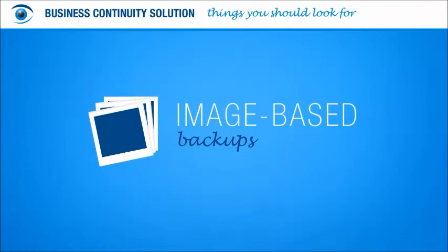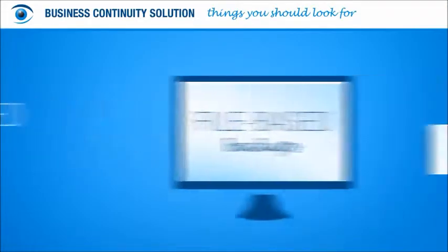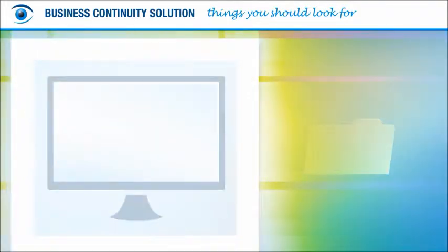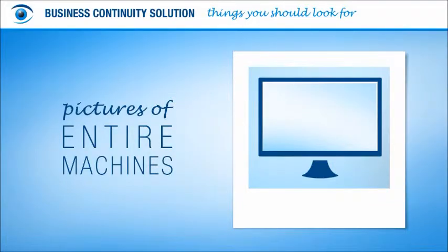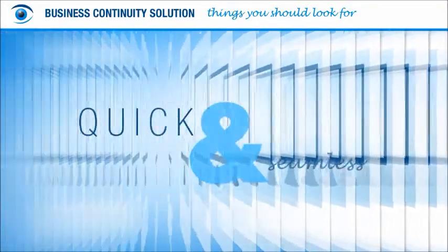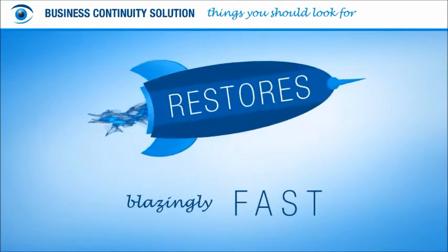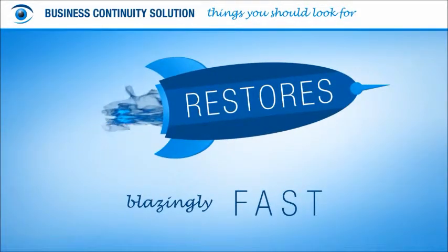For one, make sure your data backups will be image-based. While file-based backups handle files and folders slowly, one at a time, image-based backups take a picture of entire machines. Image-based backups happen so quickly and seamlessly, users won't even notice. And restores are blazingly fast, taking seconds, not hours or days.